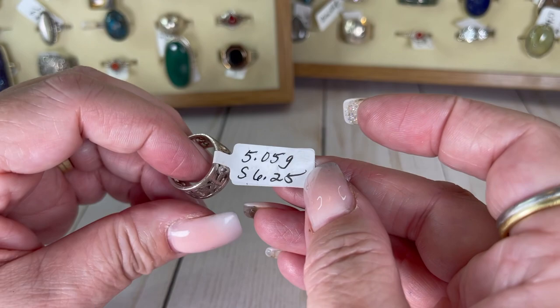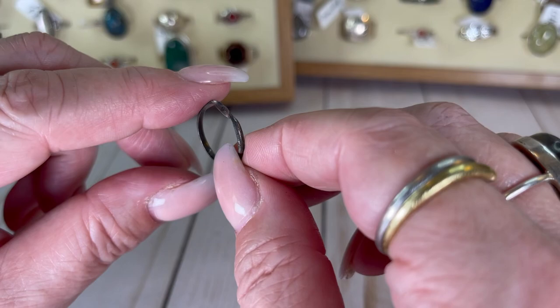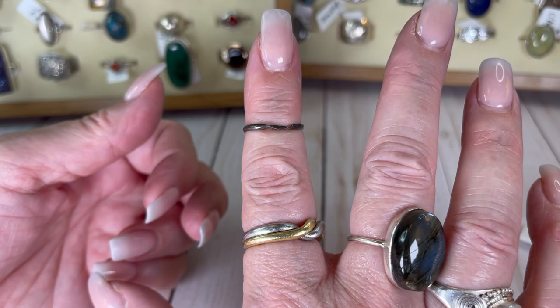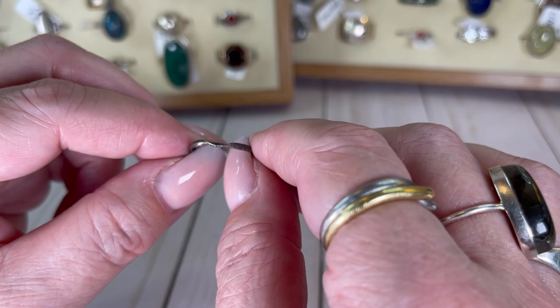I have one little guy in a bag over here — this was not bought in the lot of rings I bought. I've had this one in my little sterling bucket. It's really dainty — it is just a ring of sterling with a little twist in it. It's a size five and three quarter. I will do this one for $10.